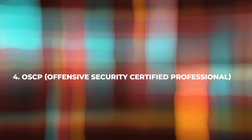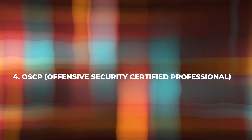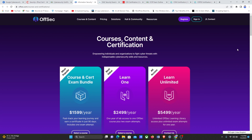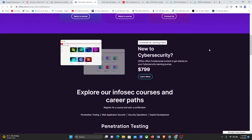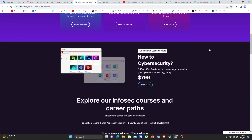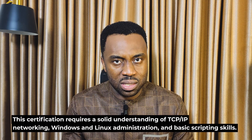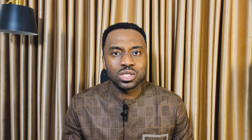Next up on the list is the OSCP — the Offensive Security Certified Professional. It is a highly regarded certification for ethical hacking and offensive security. To register for the OSCP exam, you can visit the Offensive Security website. This certification requires a solid understanding of TCP/IP networking, Windows and Linux administration, and basic scripting skills. The OSCP exam is a 24-hour hands-on challenge that simulates a live network environment, including exploiting vulnerable machines and requiring a professional report. The exam fee varies based on the package chosen.